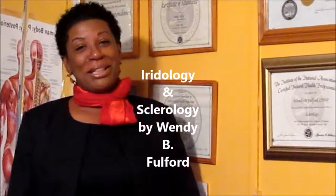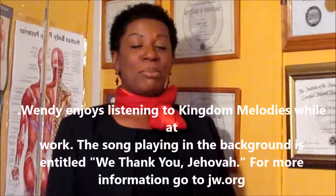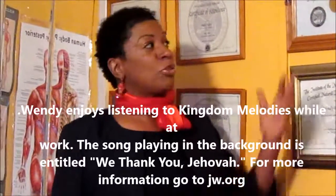Welcome to Holistic Eagle Eye. My name is Wendy P. Fulford. I'm so happy to be able to share some natural information about the human body. I've been practicing natural health for about 17 years. My husband and I have been in practice, helping the body in different ways. I'm a certified natural health professional.